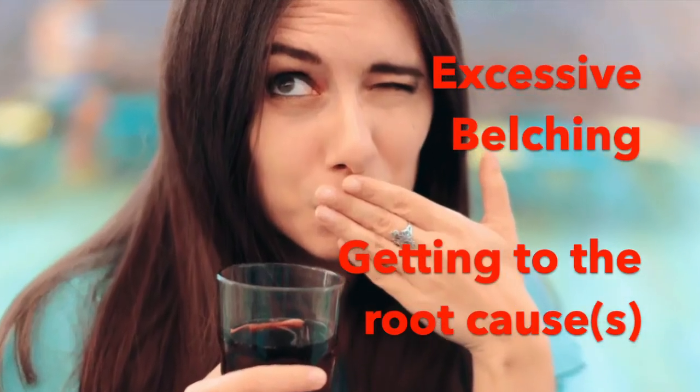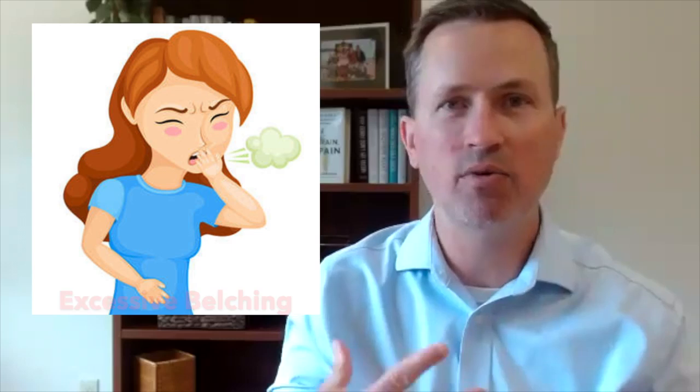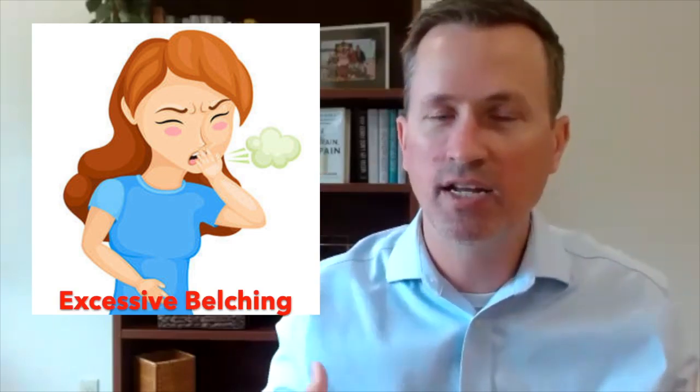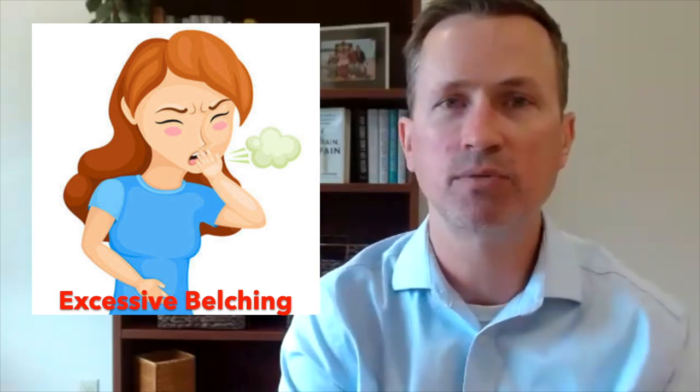Another very common presentation I see in my office and with my patients is excessive belching. When we're belching and gas is kind of coming up this way, we think about what's going on in the stomach and upper GI tract and what's contributing to those symptoms.